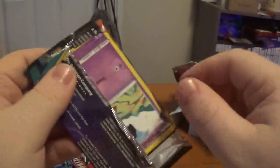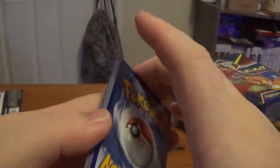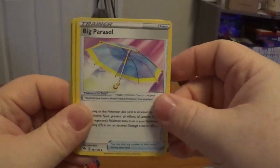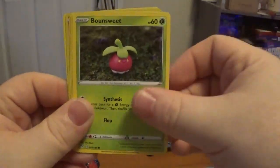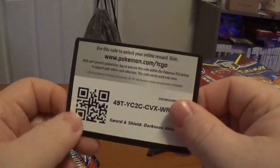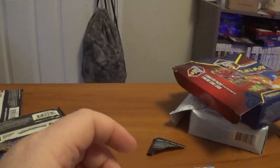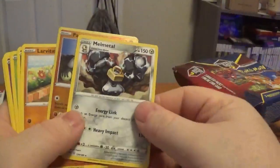Last Darkness Ablaze pack — can we end on a good note? Can we get one V card, please? We have Water Energy, Big Parasol, Toxapex, Parasect, Snubbull, Milcery, Bounsweet, Nickit, Lunatone. The reverse is a Pangoro. And a rare — regular rare Milotic. Wait, hold on — this was the code card we got, and it's white on the back. This doesn't make sense. I got a regular rare and a white code card. I got a white code card for a normal rare.